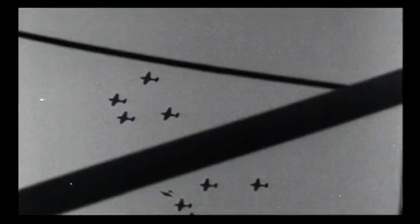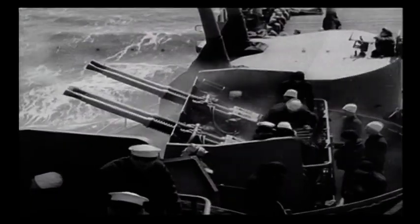In the Battle of the Philippine Sea, 200 aircraft launched from nine Japanese carriers were destroyed by US fighters or ground fire in what became known as the Marianas Turkey Shoot.